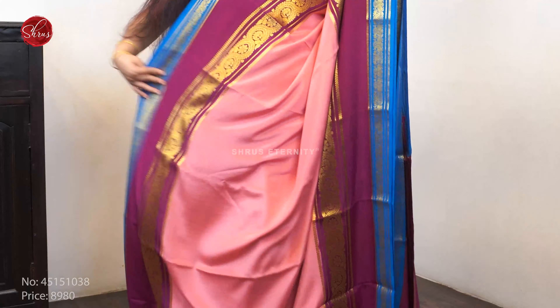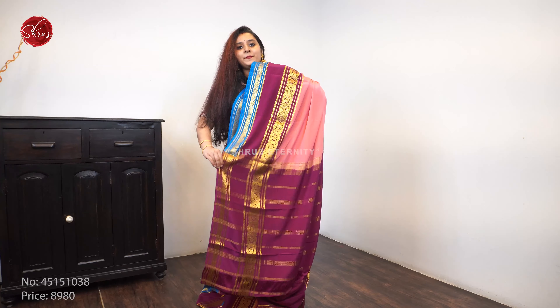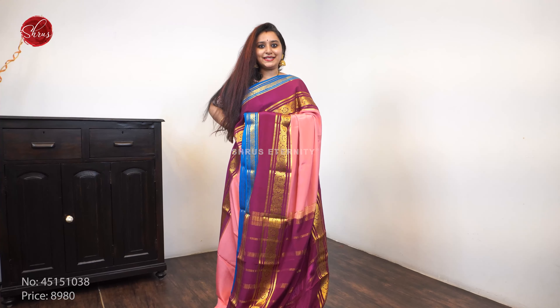Next we have a pink with a tricolor — it's got a nice baby pink, purple, and blue combination. Beautiful floral retiped borders on either sides of the saree, as you can see. It comes with a purple color jari pallu and a plain purple color blouse. Priced at 8980.